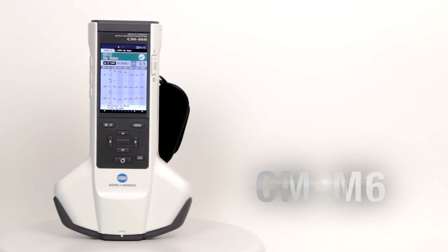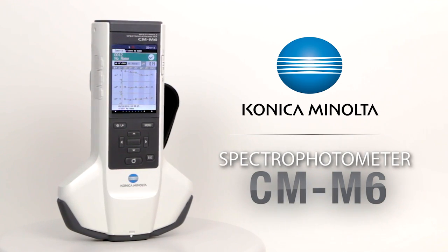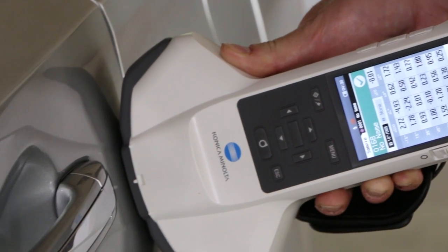With this in mind, Konica Minolta Sensing designed the handheld spectrophotometer CMM6. This multi-angle spectrophotometer controls the color of complex paints, plastics, and coatings.